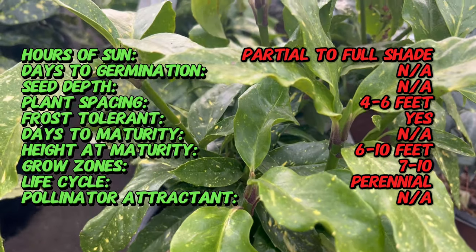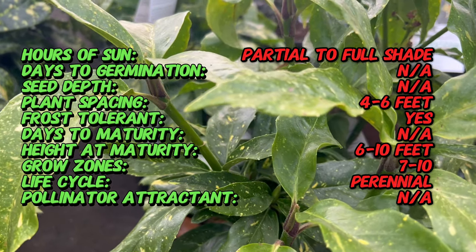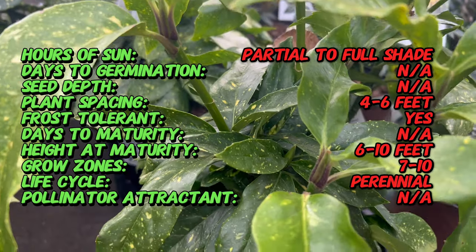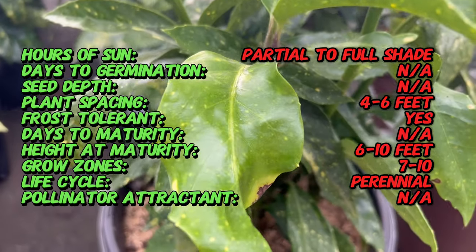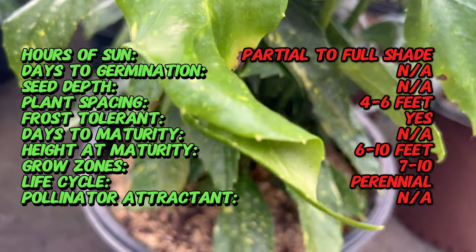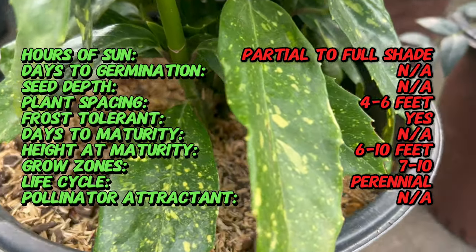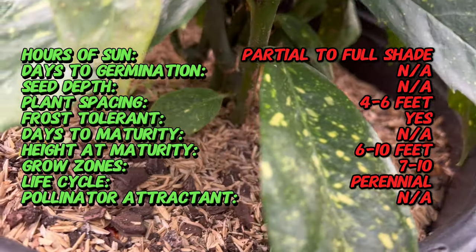The Gold Dust Aucuba boasts a history deeply rooted in East Asia. Revered for its striking foliage and adaptability, it has found its way into gardens worldwide. A testament to the marvels of horticulture, this cultivar stands out with its dazzling golden speckles, making it a sought-after choice for garden enthusiasts.